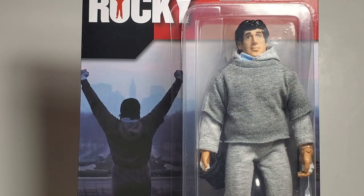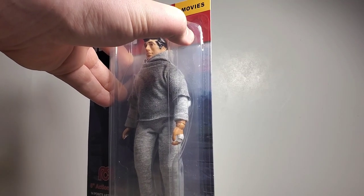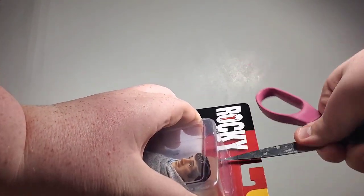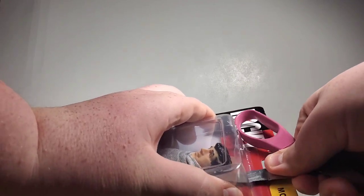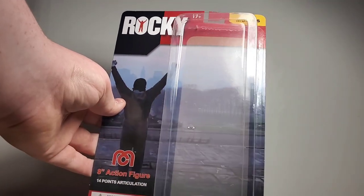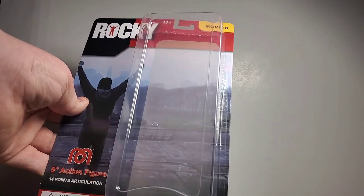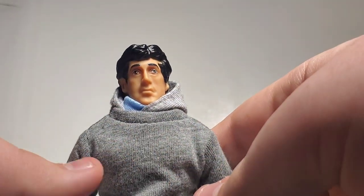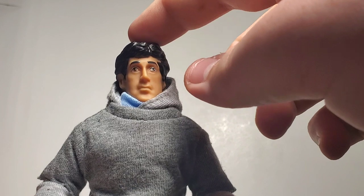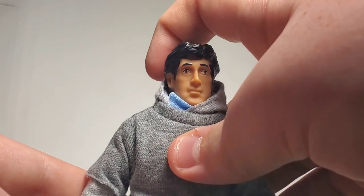Let's go ahead and just rip this guy off the package. Actually, what I like to do is just cut it open like this, just in case — I don't want to damage anything. Underneath the figure is the packaging with the still from Rocky doing the steps. So yeah, this is Rocky Balboa — he looks very nice, molding-wise everything looks great. This is the same head sculpt from the Wave 7 Rocky release.